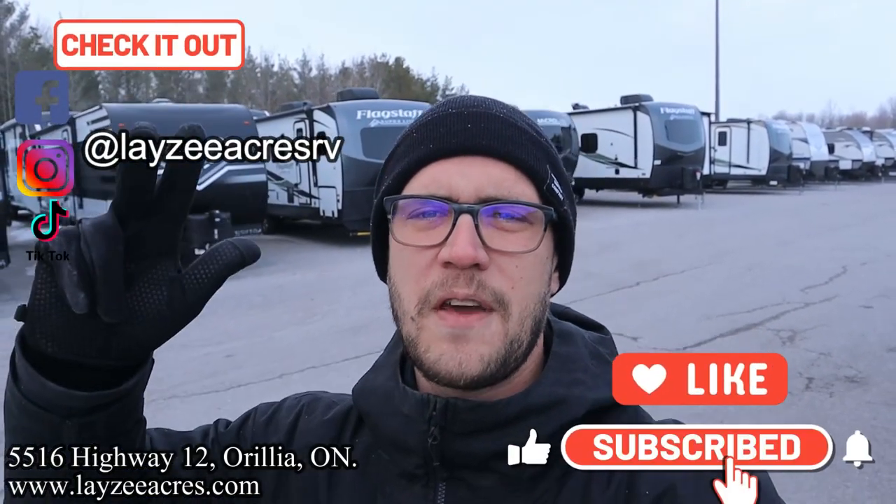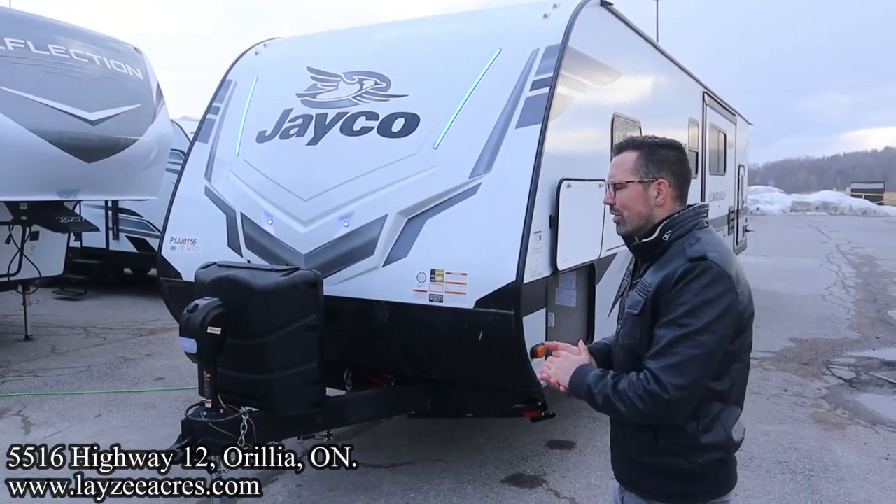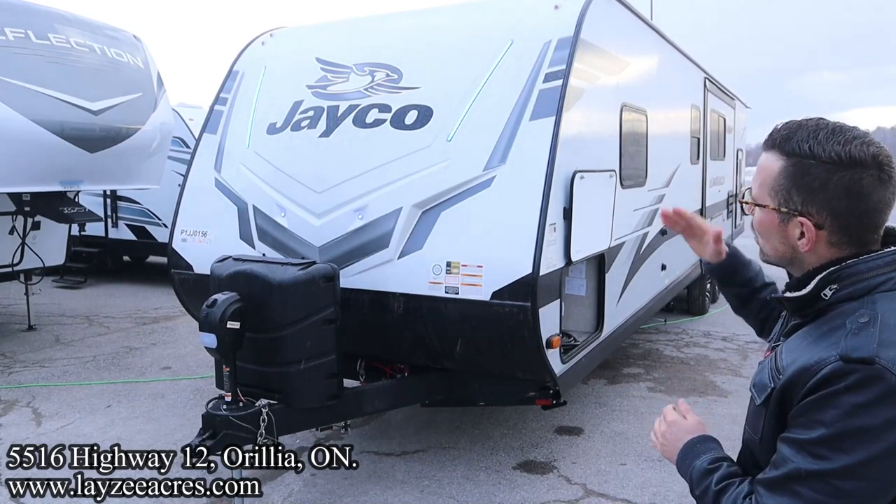Thank you so much for tuning in to the number one RV YouTube channel in the world. If you're looking for something with double awnings and almost full coverage on this huge unit, you found a sweet bunkhouse for you. Hit the like and subscribe button — we're on Instagram, TikTok, and Facebook producing some sweet reels, so check that out as well. Enjoy the video! Right on, Brendan — great intro buddy.